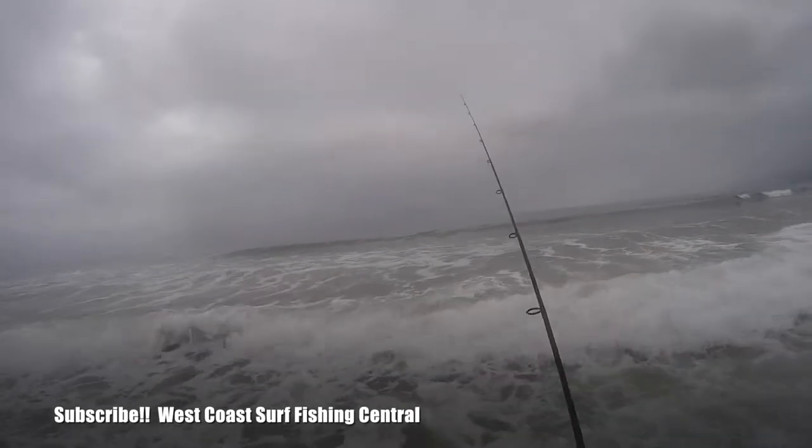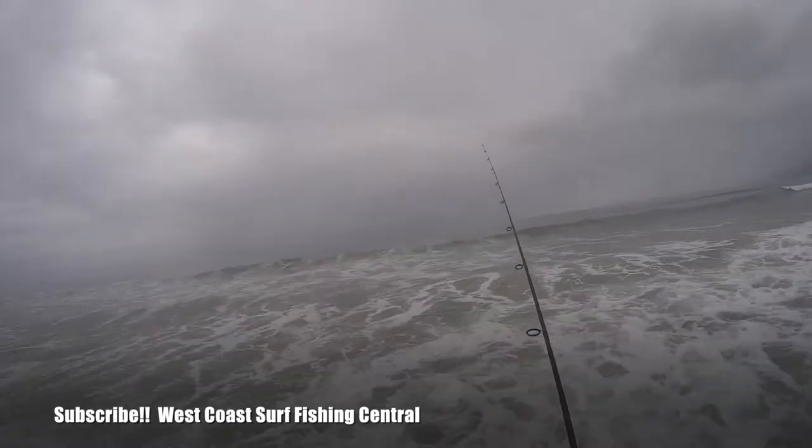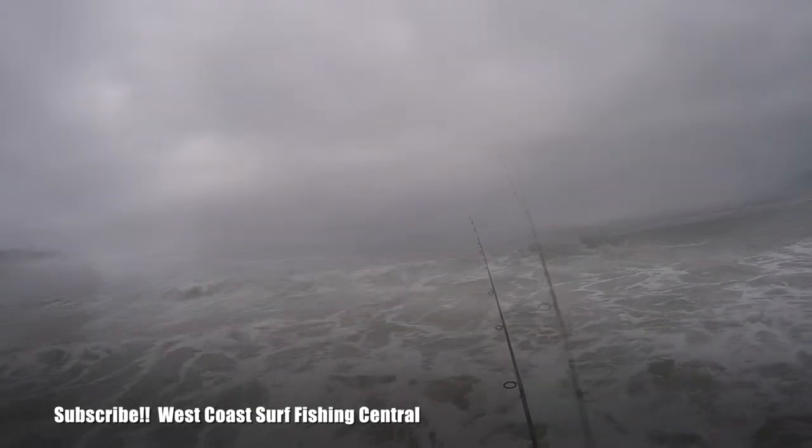Boom, right there. Perfect. That couldn't have been better. Hey guys, welcome back to West Coast Surf Fishing Central.